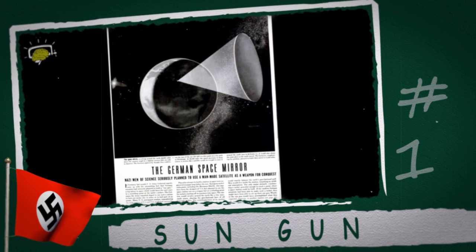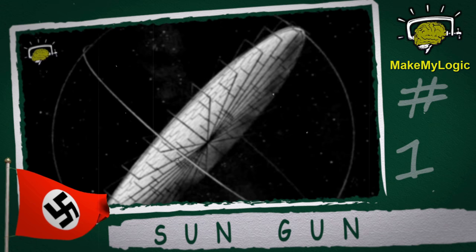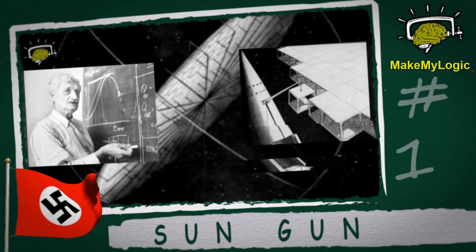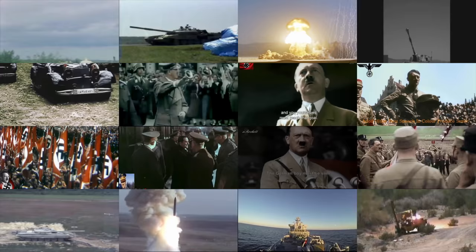Sun gun. Although this sounds more like something a movie villain would think of, the Sun gun was a theoretical orbital weapon that was researched by the Nazis during the war. The concept was first devised in 1929 by the German physicist Hermann Oberth, who designed a space station from which a hundred-meter-wide concave mirror would be used to reflect sunlight onto a concentrated point on Earth.